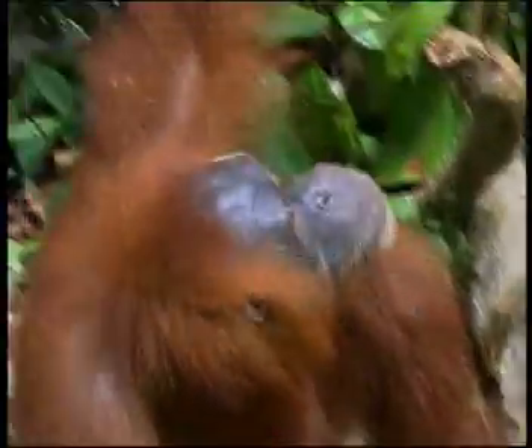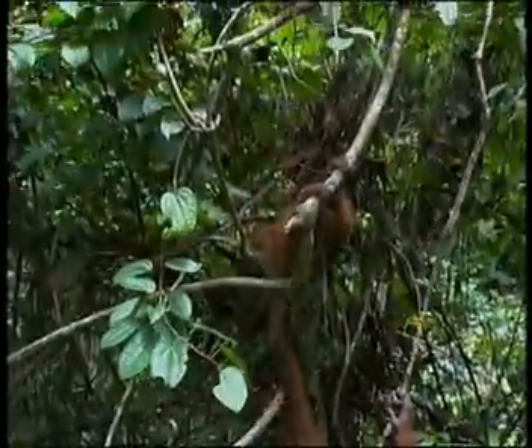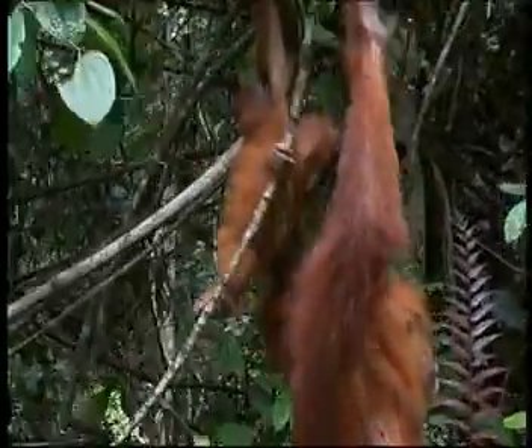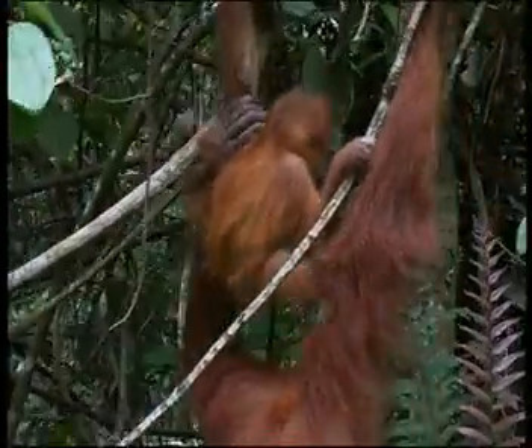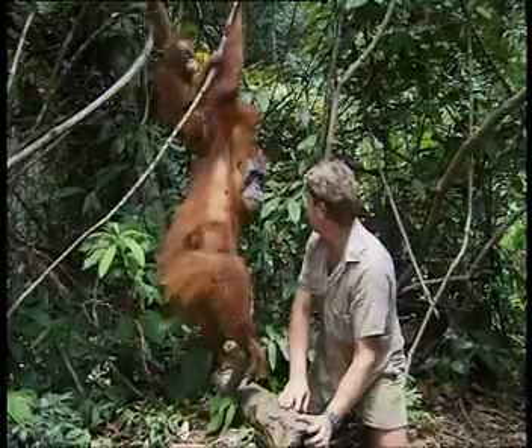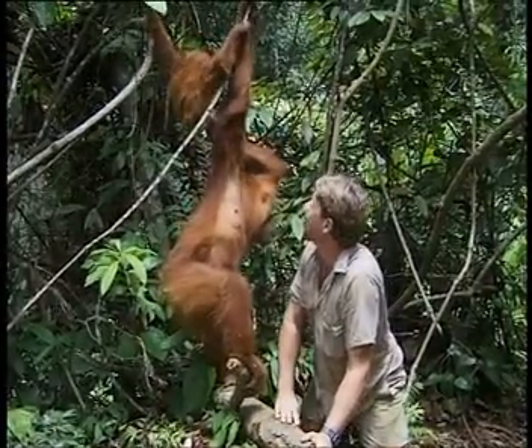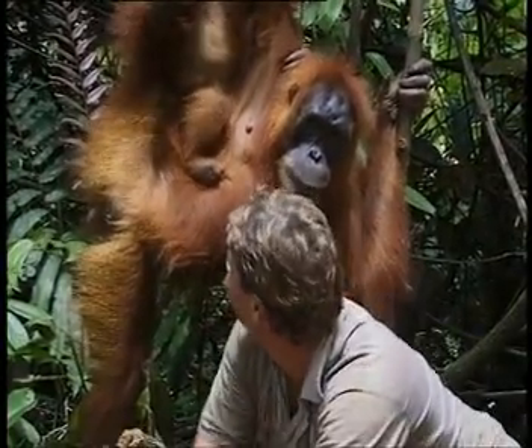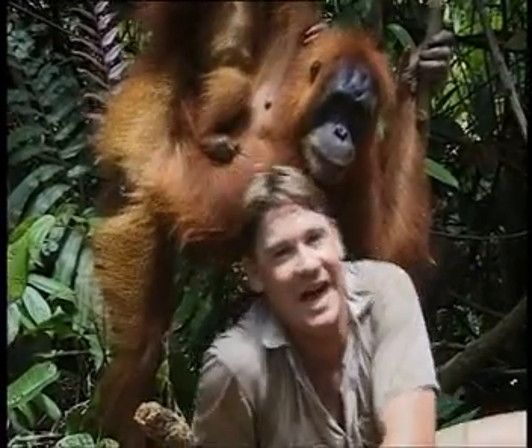Your baby's up there. Come here, baby. Come here, naughty baby. Isn't that beautiful? Isn't that just sensational? Is that your baby? Are you a naughty baby? Well, looks like I'm gonna spend the rest of my life with this girl, right here in the wilderness of Sumatra. Awesome. Absolutely gorgeous.